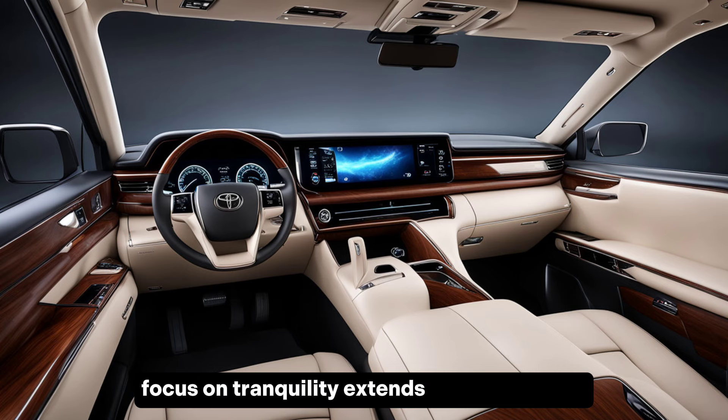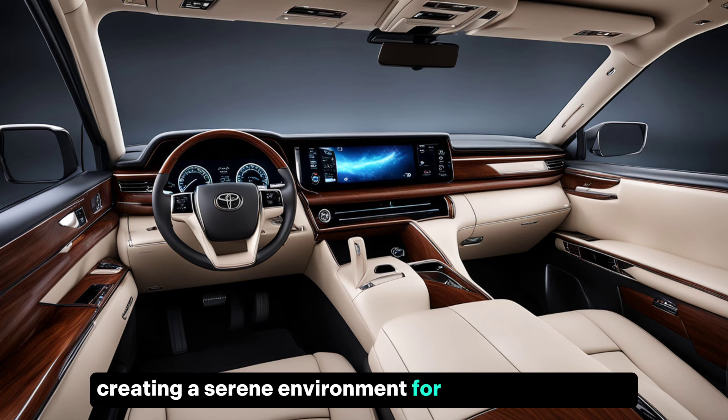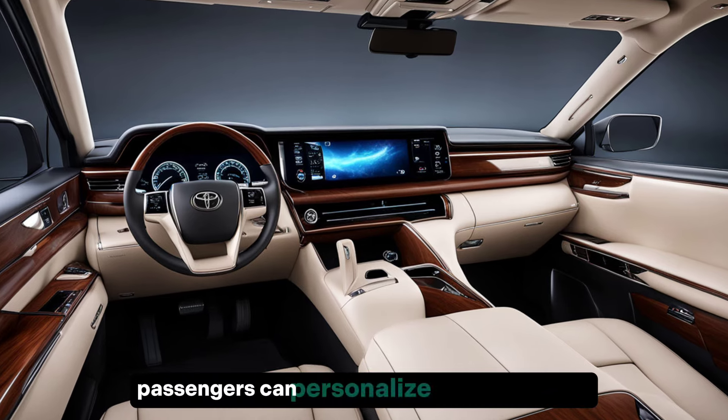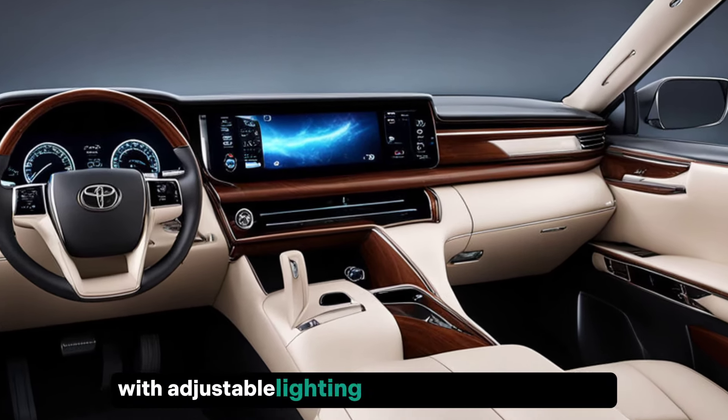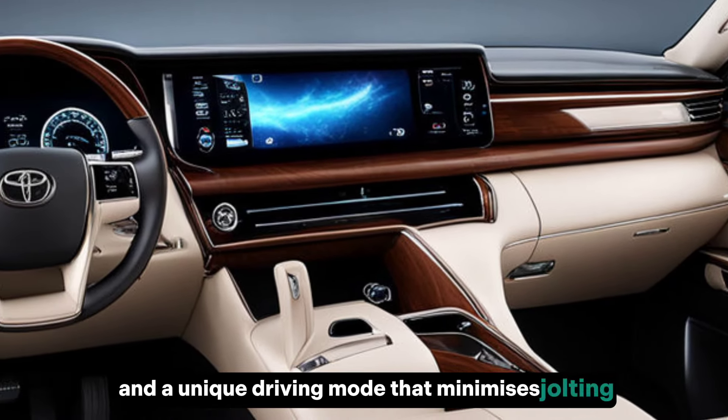The focus on tranquility extends beyond seating, with superior noise cancellation creating a serene environment for relaxation or work. Passengers can personalize their experience with adjustable lighting, a premium audio system, and a unique driving mode that minimizes jolting for ultimate comfort.